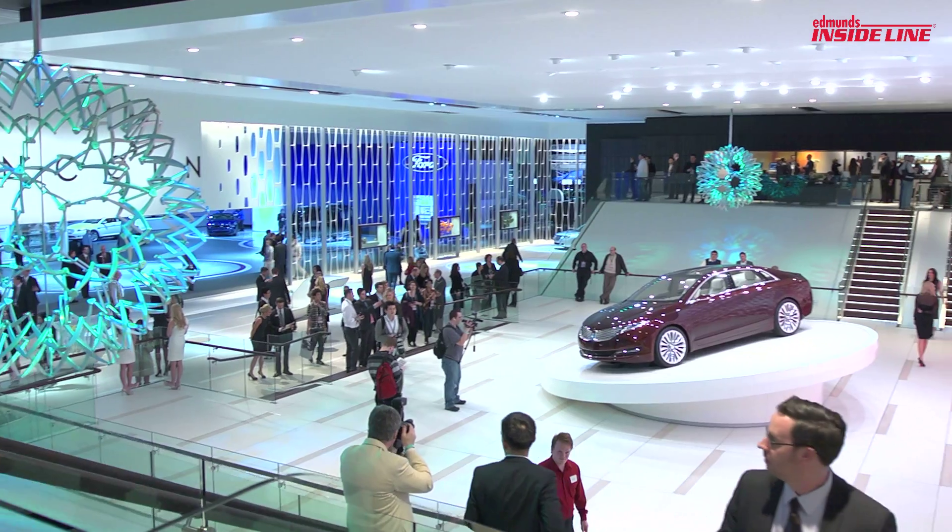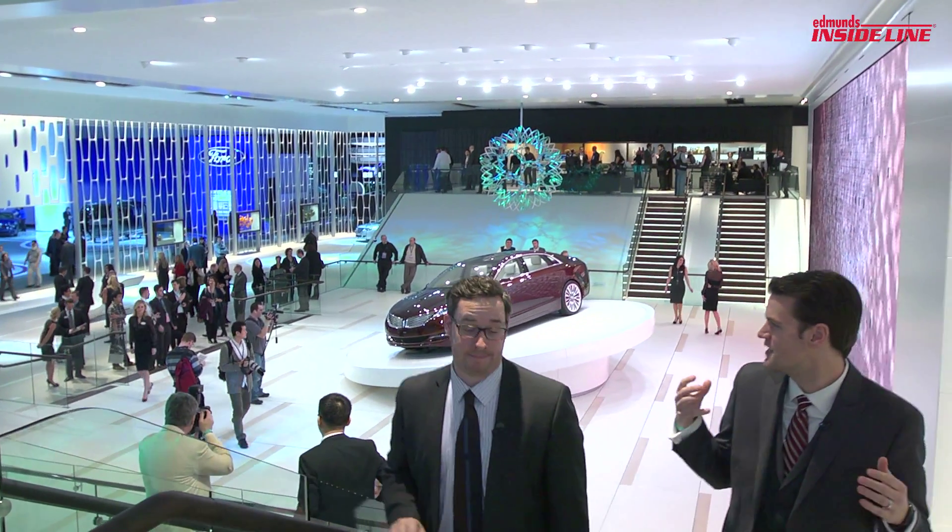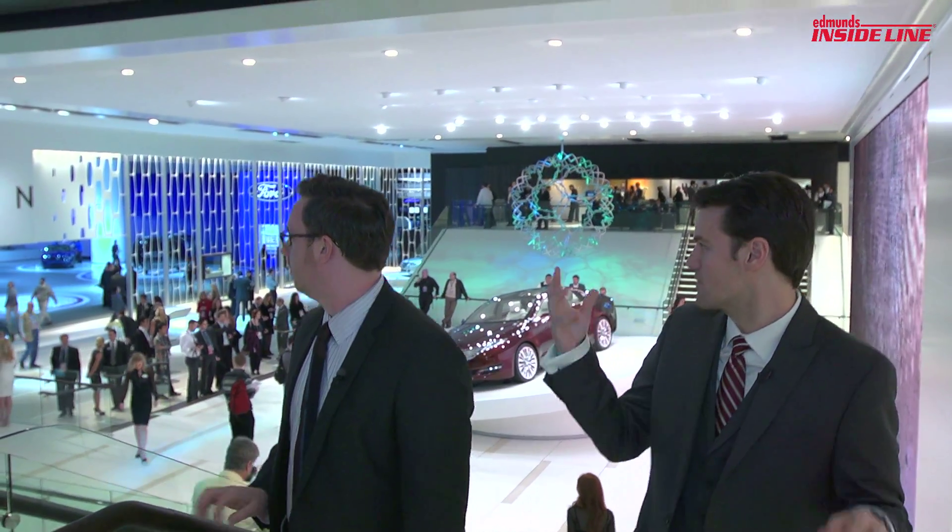By far the coolest show stand here in Detroit is Lincoln. I love the Mad Men meets Science Experiment vibe. Let's hope they save some cool for the cars.